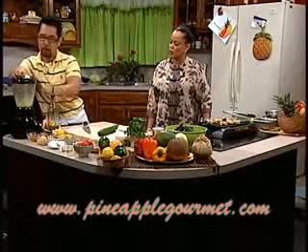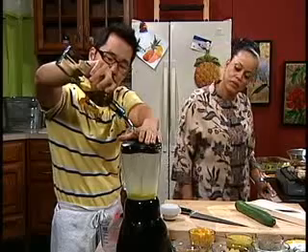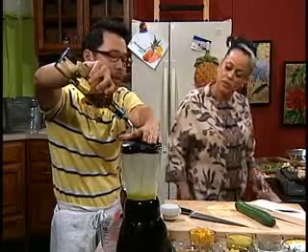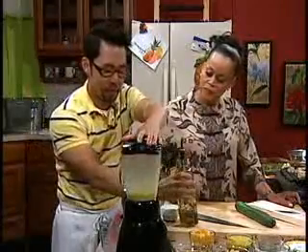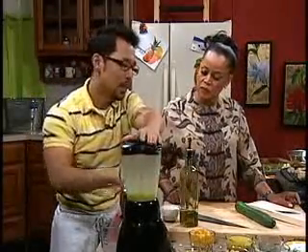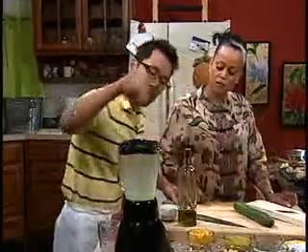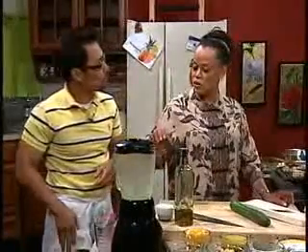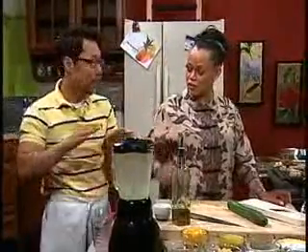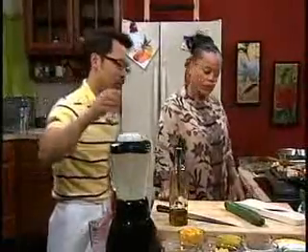I'm going to put it in there. A little bit of olive oil. And that's it — add a little bit of salt and pepper. When you stream in the olive oil, sometimes people tend to put it in too fast and it breaks. You have to pour very slowly. That's the key.